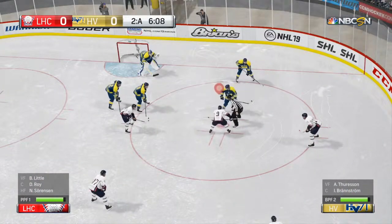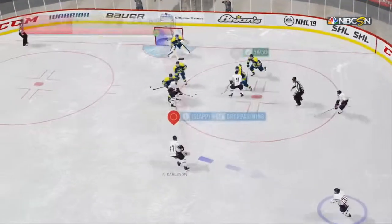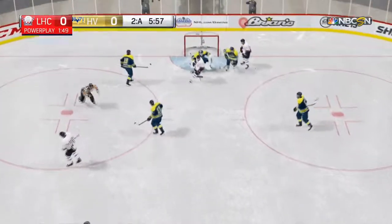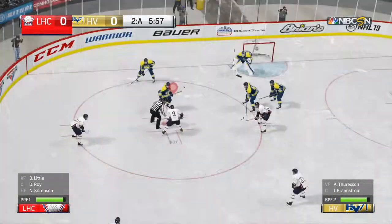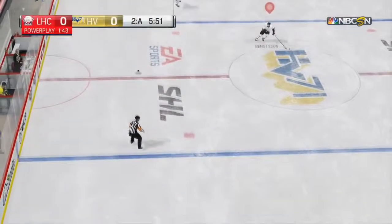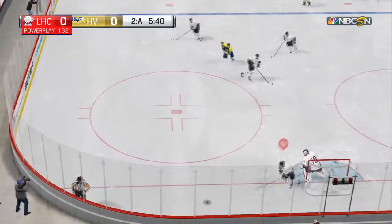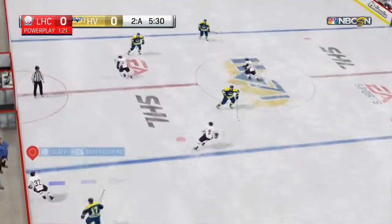Linköping's power play gets another chance to operate — hasn't been effective yet. Well, the power play hasn't come through for them yet, here's another opportunity — see if they can take advantage. Good job on the draw, he cleared that puck out of there. The power play unit has to recoil and try yet again.